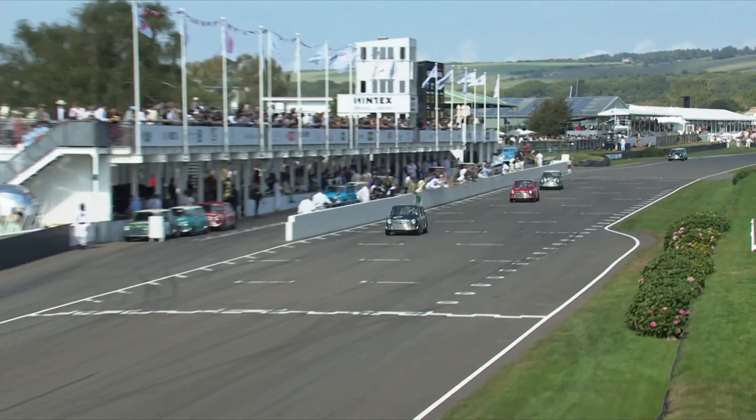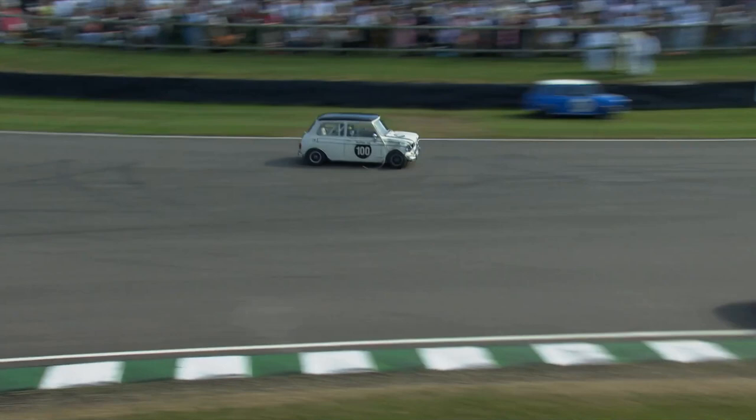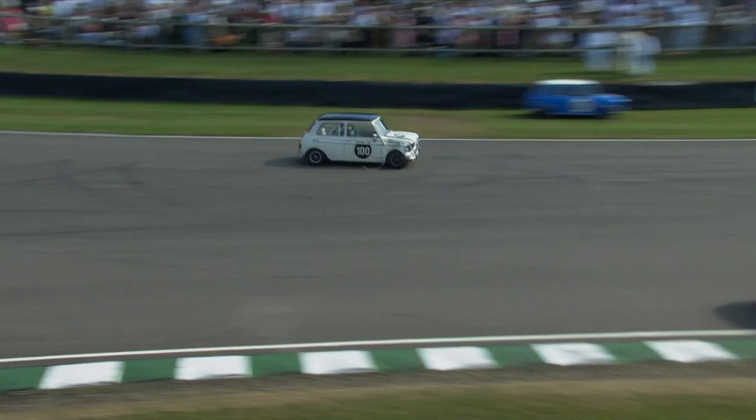With mini racing, every position from first to last is tightly contested. Even in the final corner, Andy Prio getting a nudge through the tyre barrier that actually ended up giving him one more position. The victory going to Nick Swift and Andrew Jordan.